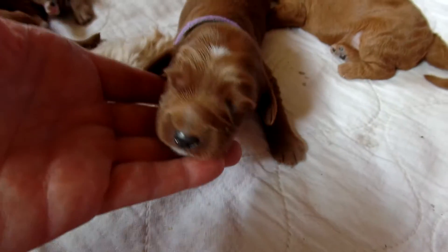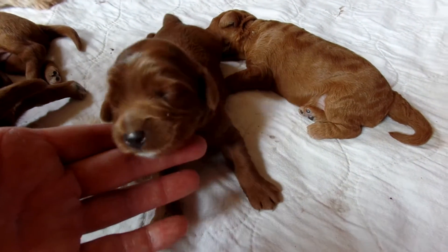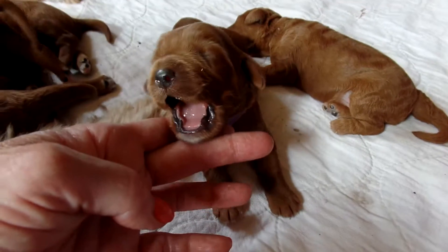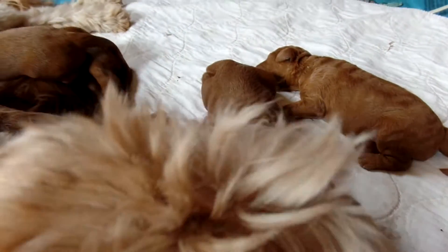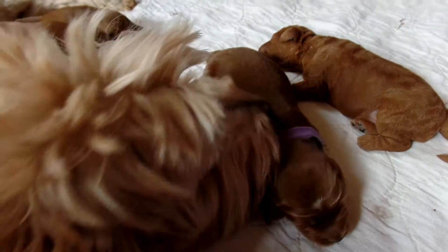Bailey too has a great coat — just gorgeous with the straight coat and the black nose. Beautiful puppy. Big yawn. Mama is going to kiss her up. That's our Bailey, just a beautiful girl.